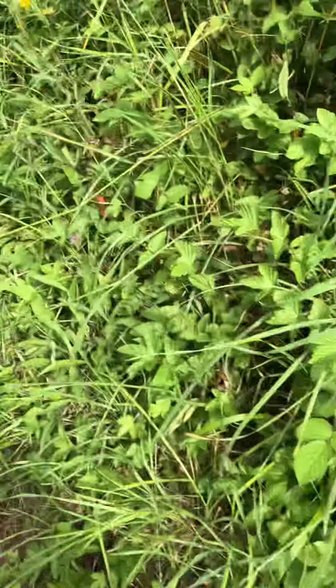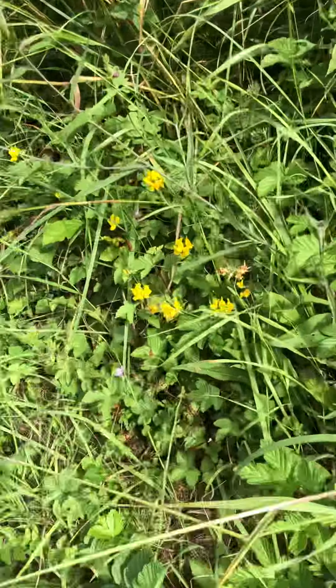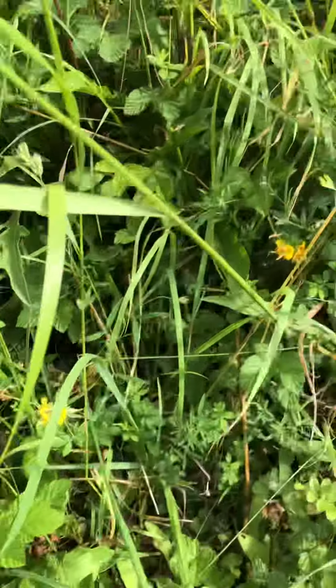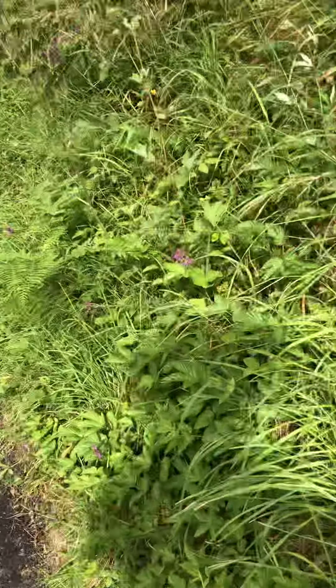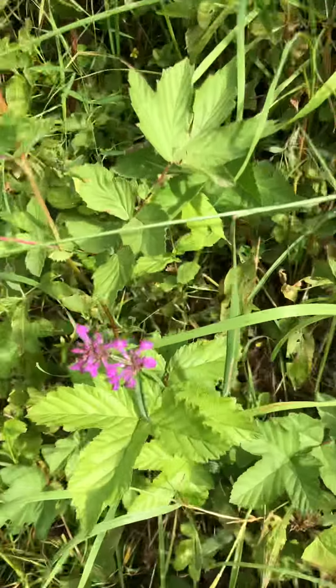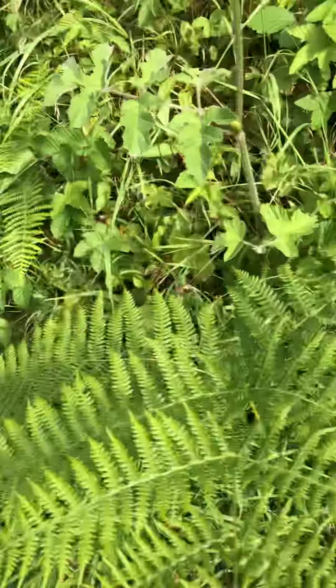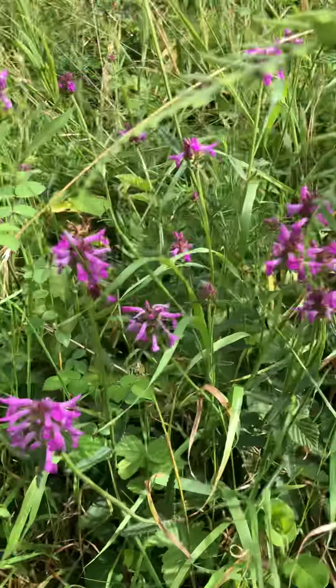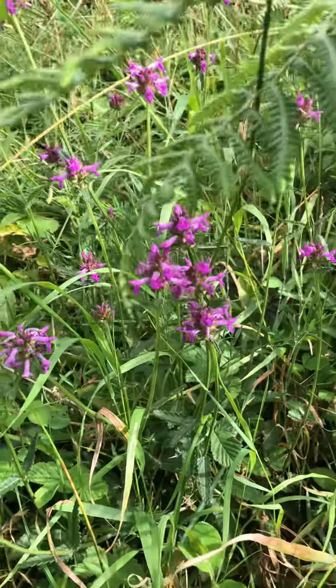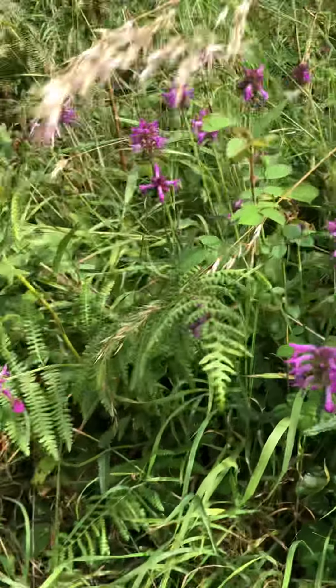Birdsfoot trefoil, more of them here, more numbers here looking very nice. And then further down here there's some hairy vetch. Lots of hairy vetch here that the bumblebees in particular like and enjoy.